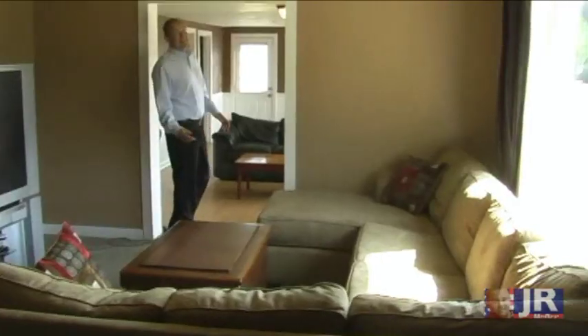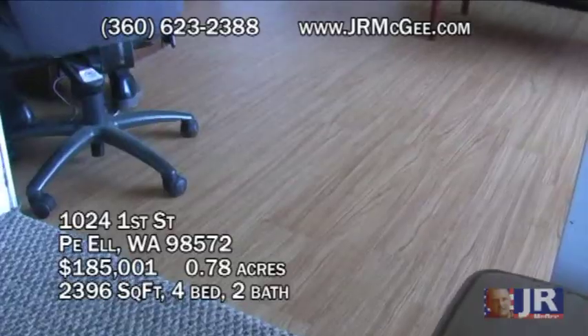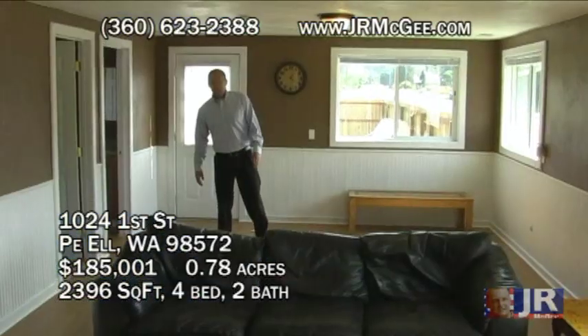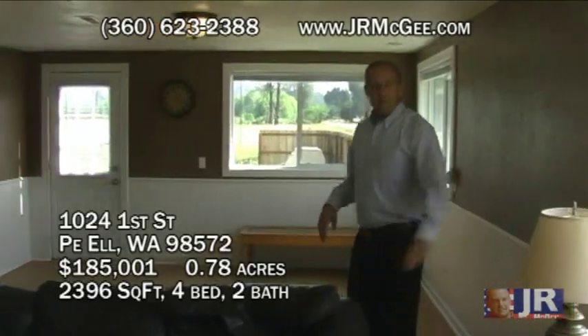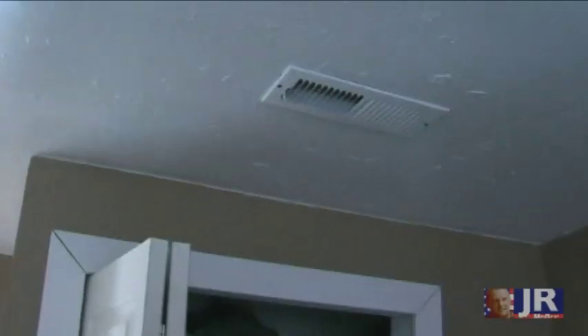Big open room in front, even bigger room down here. It appears to have a pergo-type floor. It's a pretty good sized house. Vinyl windows, wainscoting around this area, wall heaters, and forced air heating throughout the house.